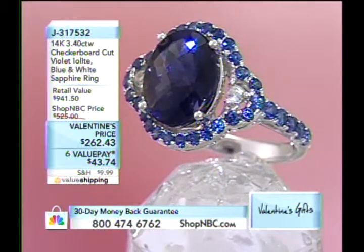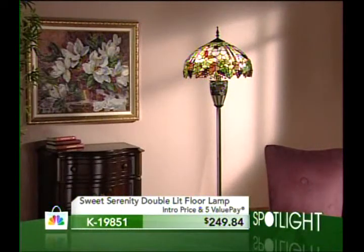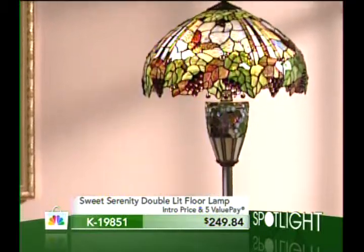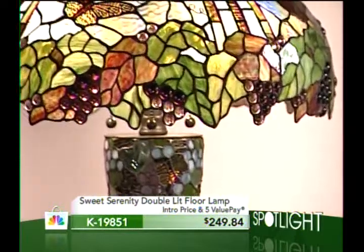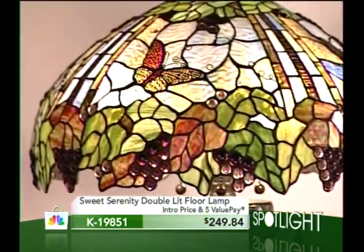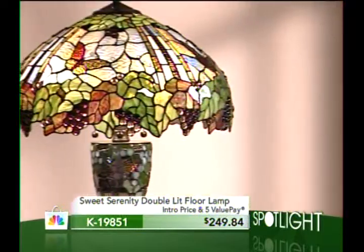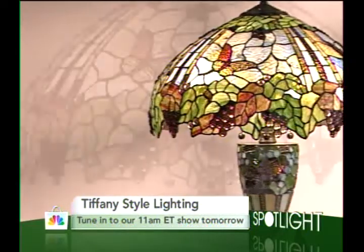Coming up, I want to give you a sneak peek at a spotlight from Tiffany Style Lighting. It's all coming up tomorrow at 11 a.m. Eastern Time. It's now back in stock — it's the Sweet Serenity double lit floor lamp. You're getting the intro price, the five value pays, and a wonderful opportunity tomorrow at 11 a.m. Eastern to pick it up right here at Shop NBC or order at ShopNBC.com.